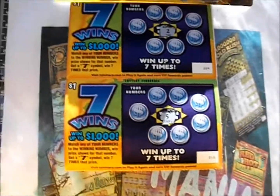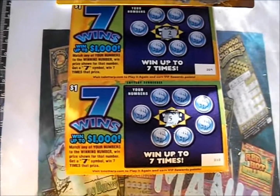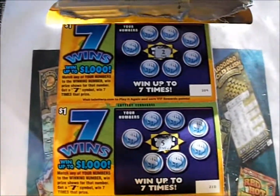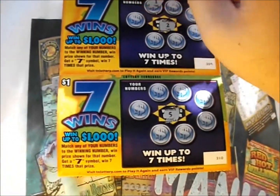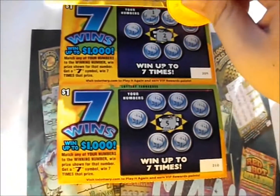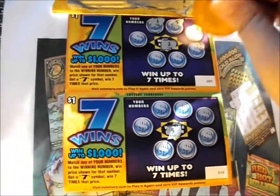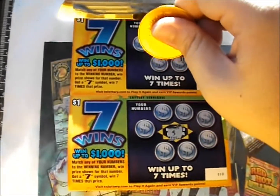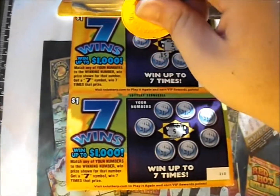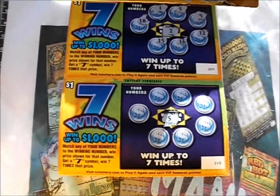The Seven Wins ticket — South Carolina had a very similar ticket featured on the show a while back. It's a number match game, seven wins seven times. Number two is the winning number, and these numbers are all over the place. So: 1, 5 — I'll apologize in advance if I spoil something — 12, 16, 15, and 18. You can win up to seven times on this ticket.